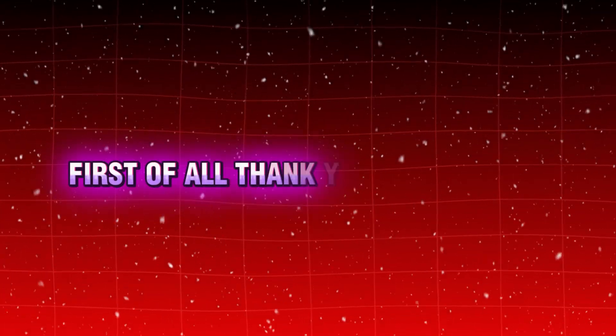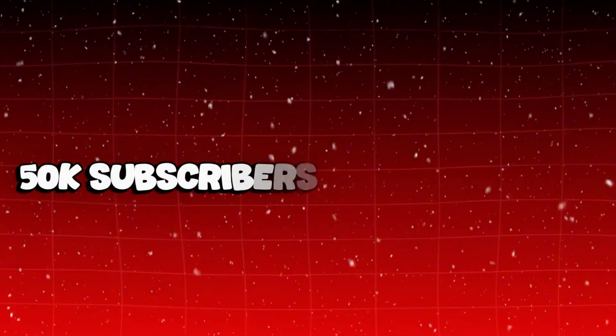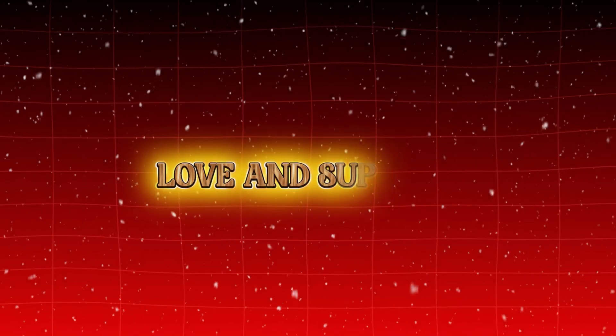Hey guys! First of all, thank you so much for 50k subscribers and your huge love and support.